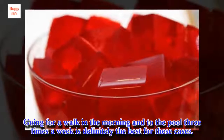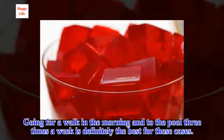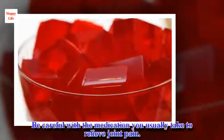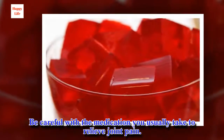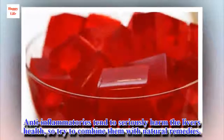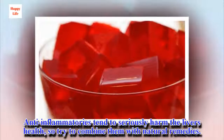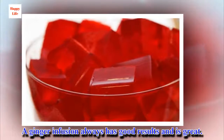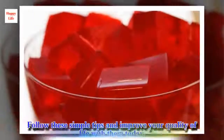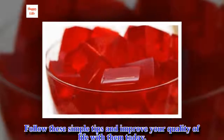Going for a walk in the morning and to the pool three times a week is definitely the best for these cases. Be careful with the medication you usually take to relieve joint pain. Anti-inflammatories tend to seriously harm the liver's health, so try to combine them with natural remedies. A ginger infusion always has good results. Follow these simple tips and improve your quality of life today. Take care.